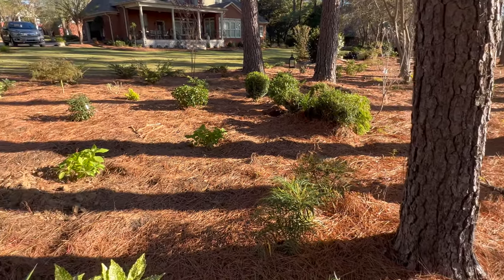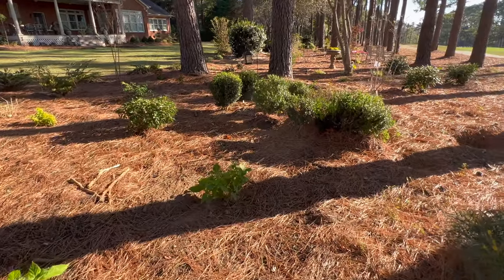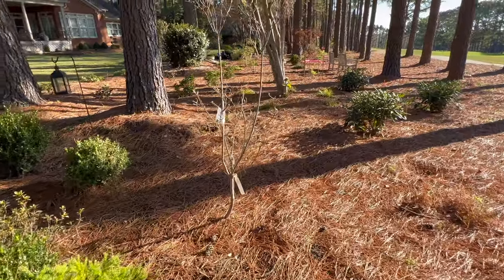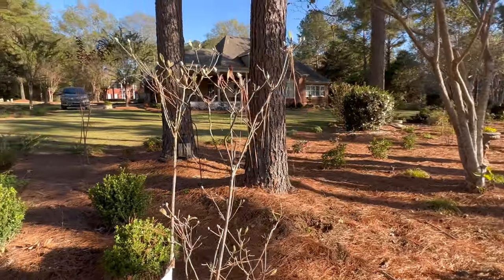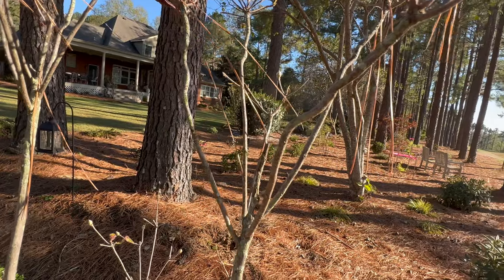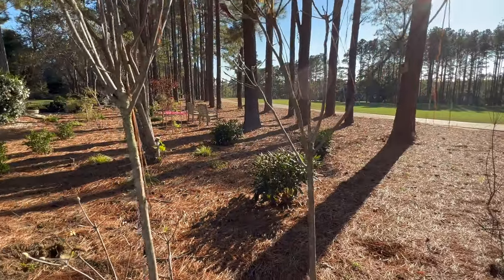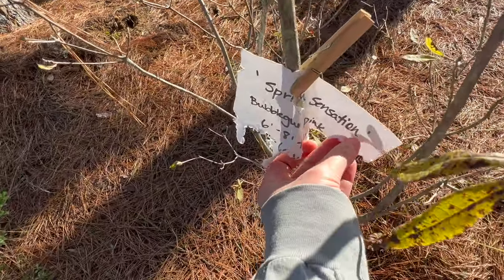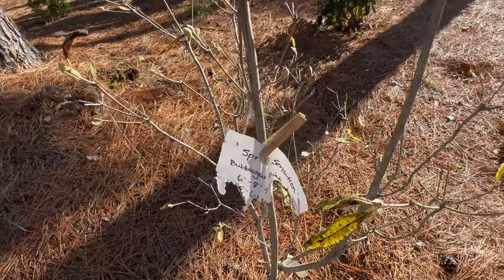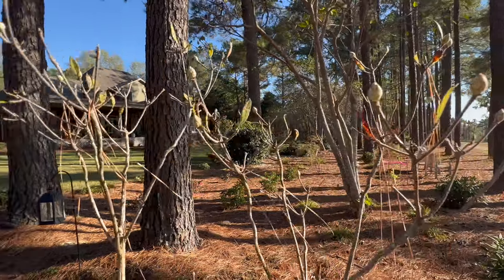Here's one of my deciduous azaleas. I'm just learning that there are some azaleas that lose their leaves in the wintertime. This is called Spring Sensation — it's going to be bubblegum pink, six to eight feet tall and then six feet wide. It's already as tall as I am, so it's a little over five feet.